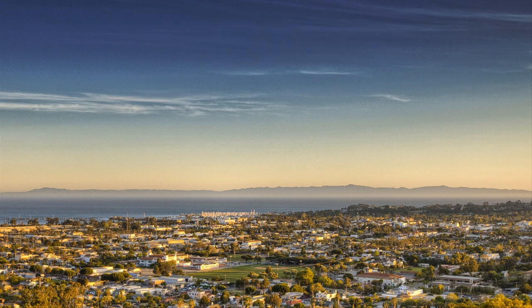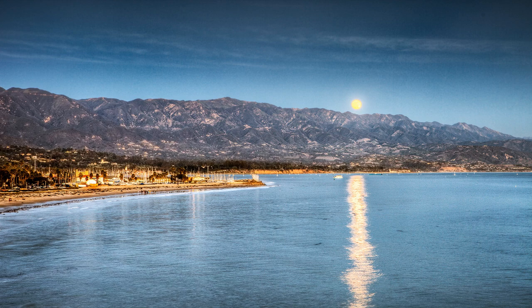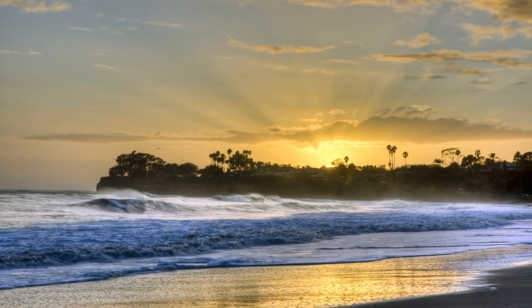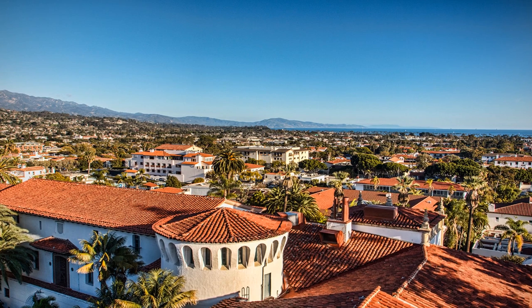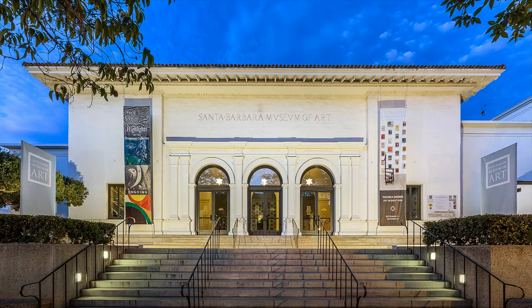Santa Barbara is known worldwide for its natural beauty, pristine beaches, and unique architectural style. In this video, you'll discover some great outdoor photo opportunities in the Santa Barbara Arts District.